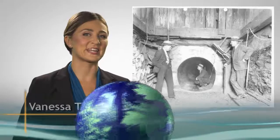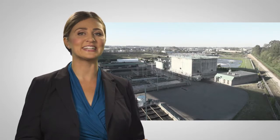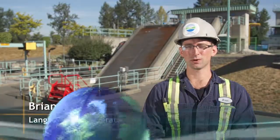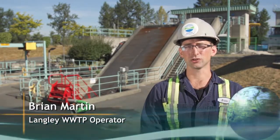Welcome back to The Sustainable Region. I'm Vanessa Timmer. Today we're looking at our regional wastewater systems. A relatively recent addition to Metro Vancouver's sewage infrastructure came in 1998, when it took over operation of the Northwest Langley Treatment Plant. Today, this facility handles over 12 million litres of wastewater every day, servicing residents and businesses in the surrounding area. My name is Brian Martin, and today we're at the Langley Wastewater Treatment Plant, and I'm going to show you how it all works.